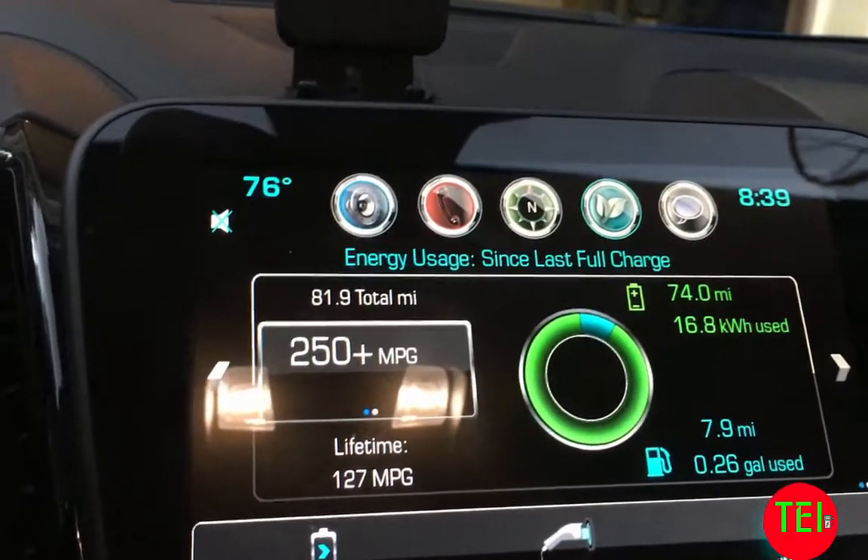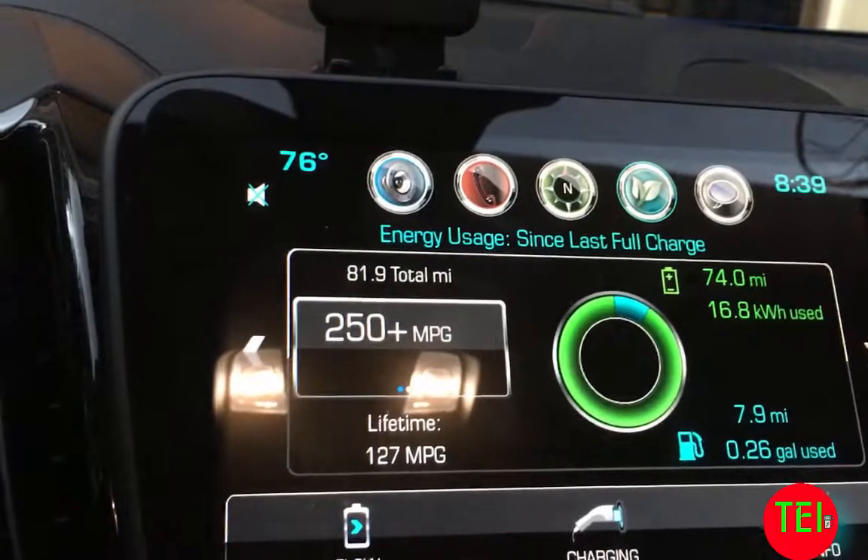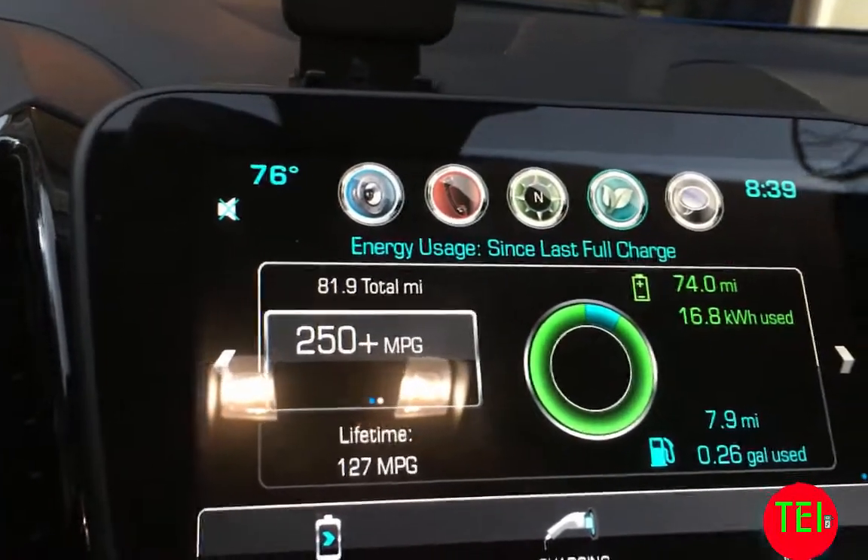It's 76 degrees today — before that it was actually in the mid-80s, we're just in the evening now. In the warm weather you get a tremendous amount of electric miles. Awesome stuff.